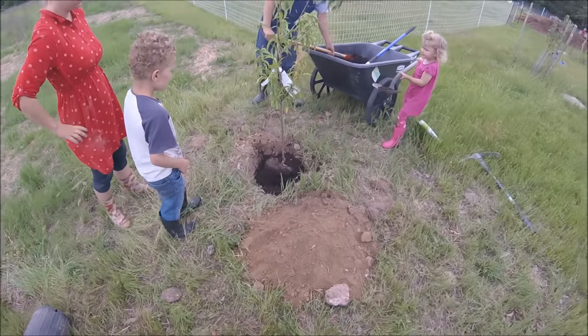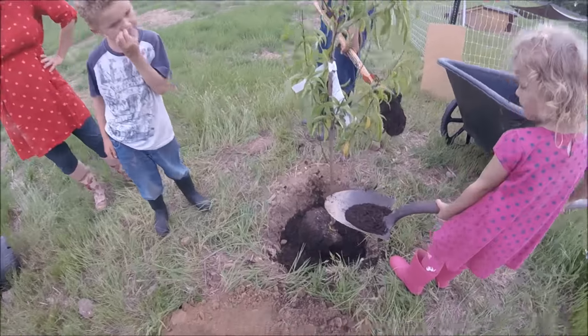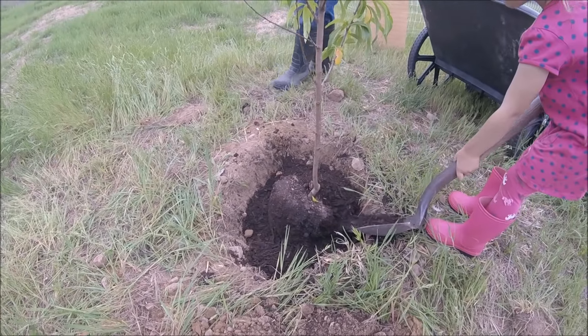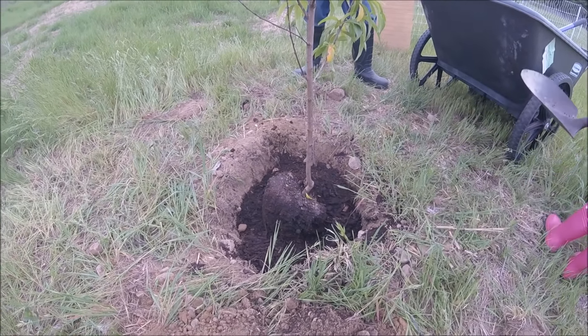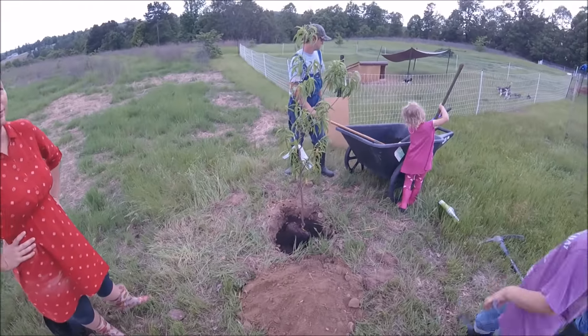This one had a little bit of a crooked root graft at the bottom. See how it kind of goes up and to the right and then straight up? So I planted the root ball at an angle to let the tree be straight up and down.